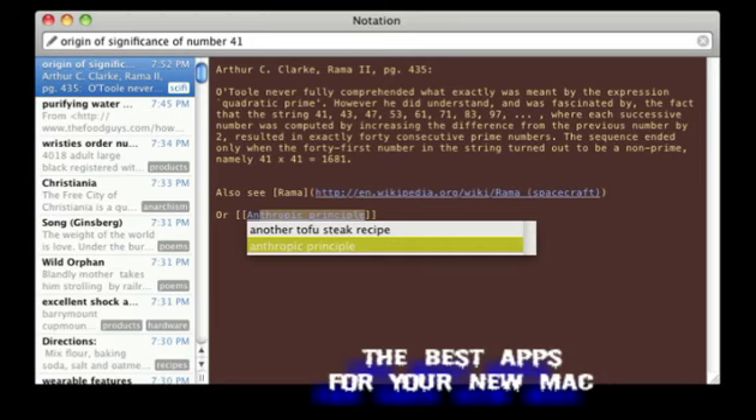Sadly, Notational Velocity is basically abandonware. It's open source, but not actively maintained, and I fear the day when it will stop working. I'll keep using it until it does.